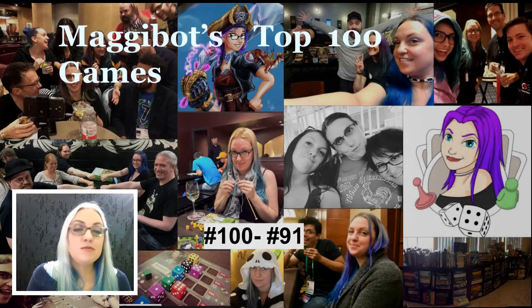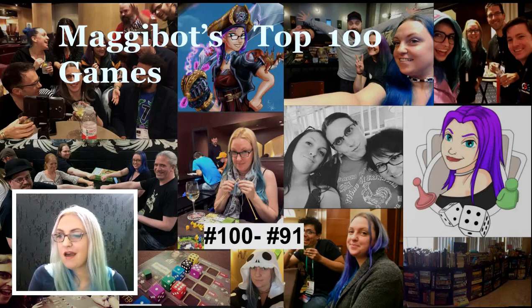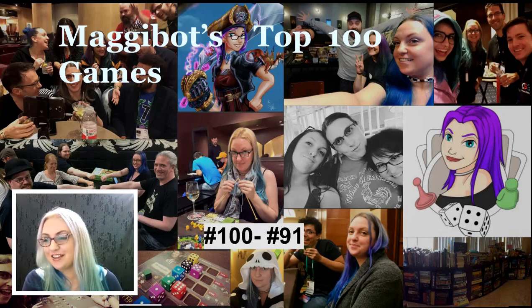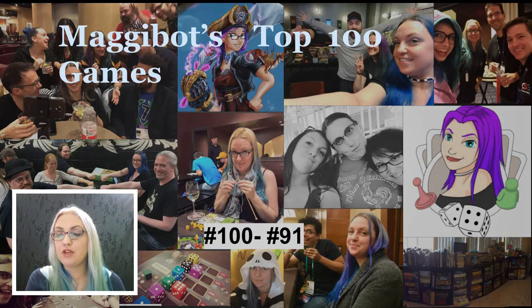Hey everyone, it's MaggiePot and welcome to my top 100 board games of all time. I'll do my best to take you through my hundred top picks. I use both the Tom Vassel method of choosing as well as a ranking software through PubMeeple to arrive at all of these, and I'll get back into that in a future video. We're going to do these ten at a time, and if you have any questions or feedback please leave them in the comments below.